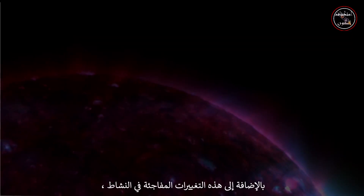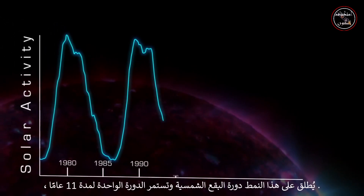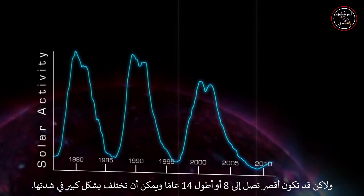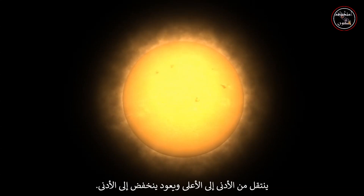In addition to these abrupt changes in activity, the Sun also has a long-term, more regular pattern of change. This pattern is called the sunspot cycle, and a single cycle lasts for about 11 years, although it can be as short as 8 or as long as 14, and it can vary dramatically in intensity. During one cycle, the number of sunspots — a good indicator of solar activity — goes from low to high and back down to low.